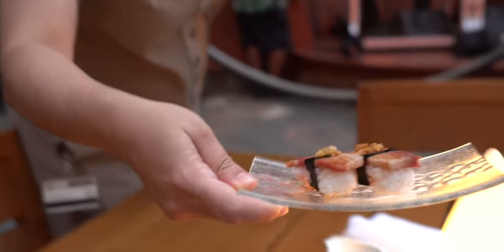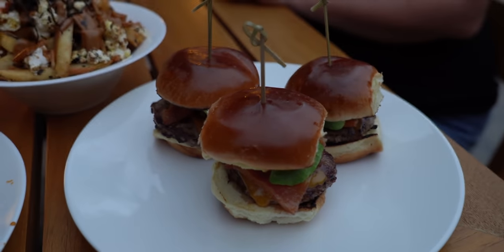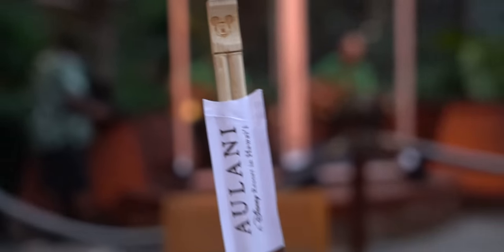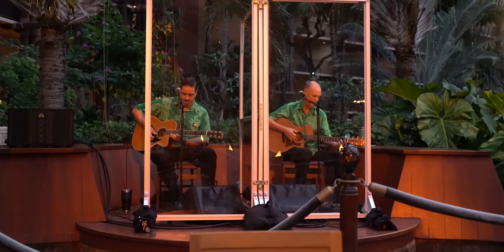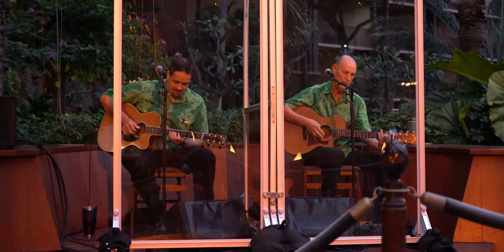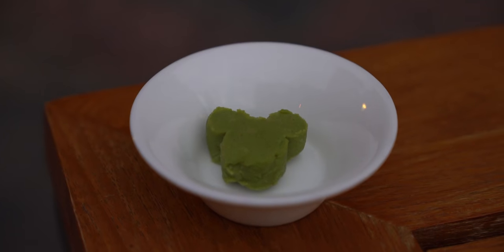Oh wow, look at all this food! Thank you! That's a lot of food — we went a little crazy here. Crazy or smart? Smart. How cute is this — chopsticks with Mickey! Expect nothing less here. Even the wasabi dish is Mickey shaped. Adorable.